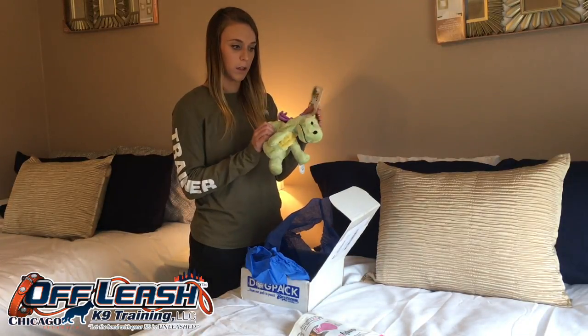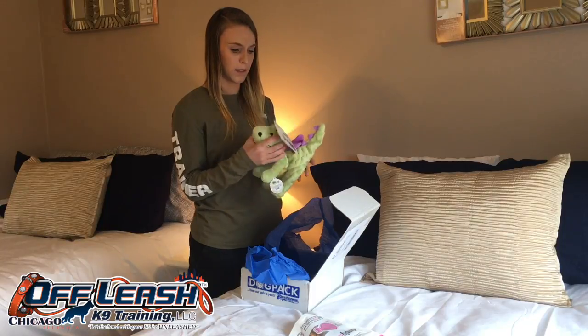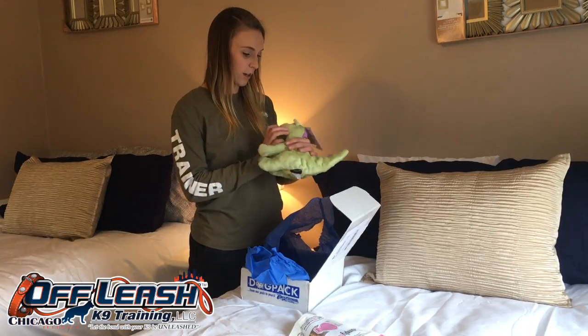Go Dog — this is a super good brand for chewers. My dog had a previous dinosaur and it lasted for months, so he'll love this. Plus it squeaks. Awesome.